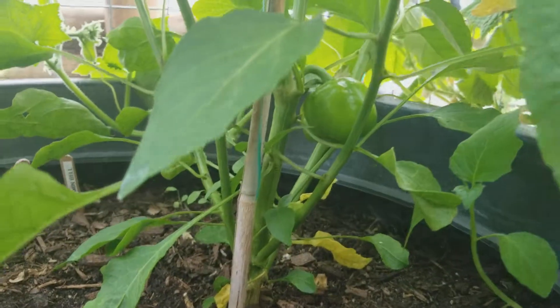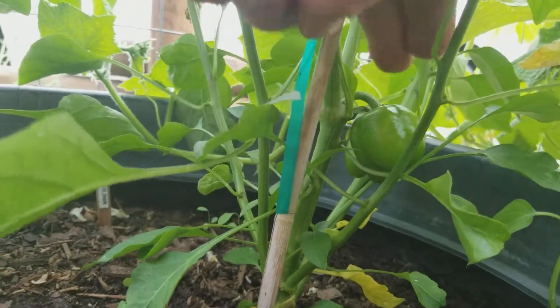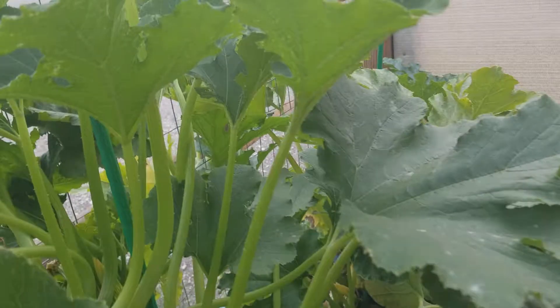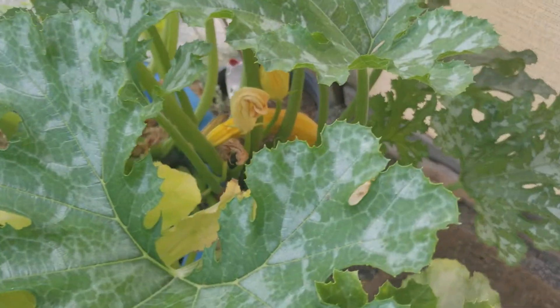Right here, mini bell peppers — these are a variety that's supposed to only get as big as a quarter, and you can see a guy back in here. Evidently that's as big as they're supposed to get. More cucumbers, the romanesco zucchini, my yellow zucchini.